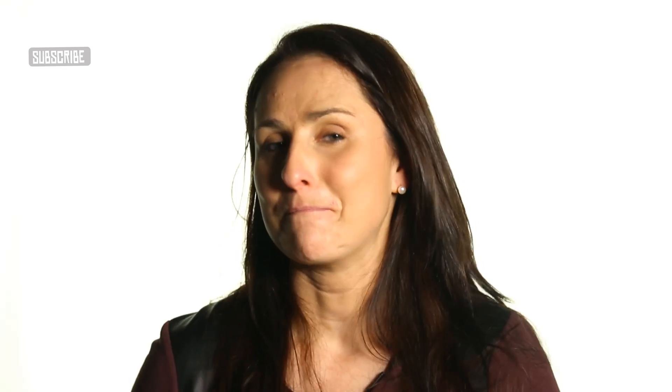The movement of water is driven by evaporation. So basically, as water evaporates from the leaves, that continuous loss pulls more water up through the xylem from the roots.